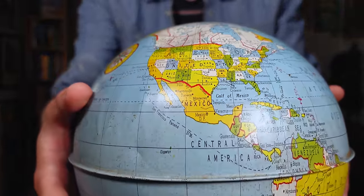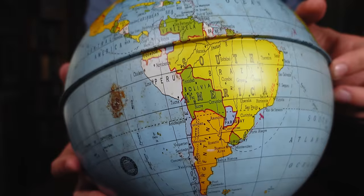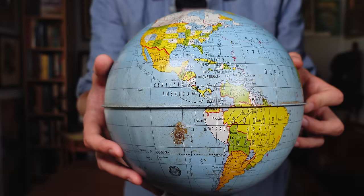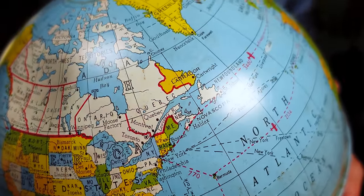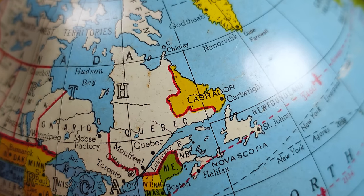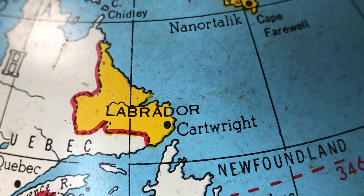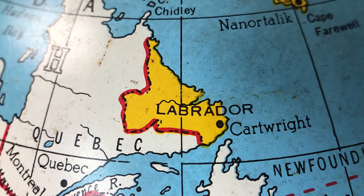Spinning over to the Americas, I found what I consider to be the funniest part of this globe: virtually not a single thing has changed about this entire hemisphere. After looking it over for a good while, I could only find three real differences between this and a modern map. The first one was a bit of a curveball — looking at Canada, I couldn't help but notice this little province right here was a different color than the rest of the Dominion.